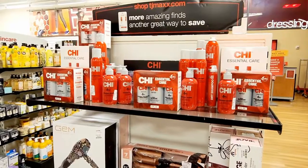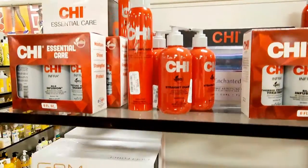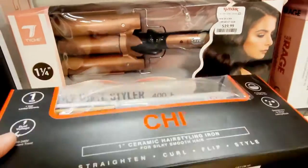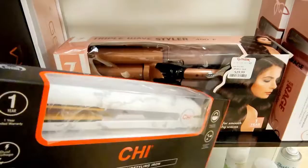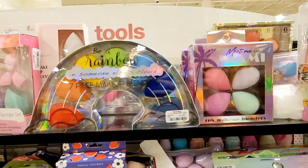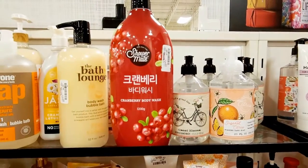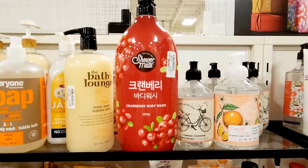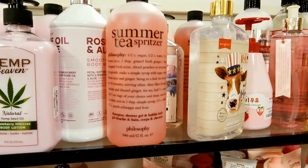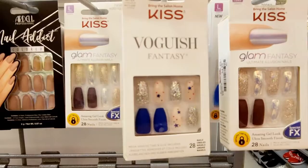$24.99. $6.99 — that is so pretty. All these cute blenders. $7.99 for this huge body wash — I bet that smells so good. $19.99. Philosophy, $19.99 on this one too. $14.99 light up compact. How cute. And look how cute these nails are for $5.99.